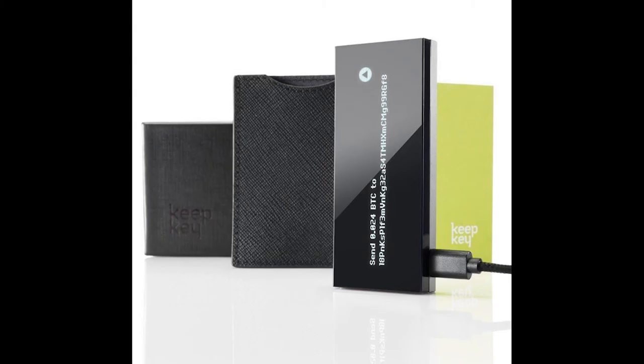Hardware wallets, like the cryptocurrency stored within them, can provoke strong emotions in their owners. Hodlers like what they like, and that's the end of the matter. If the first hardware wallet you bought was a Ledger, you're probably Ledger for life.